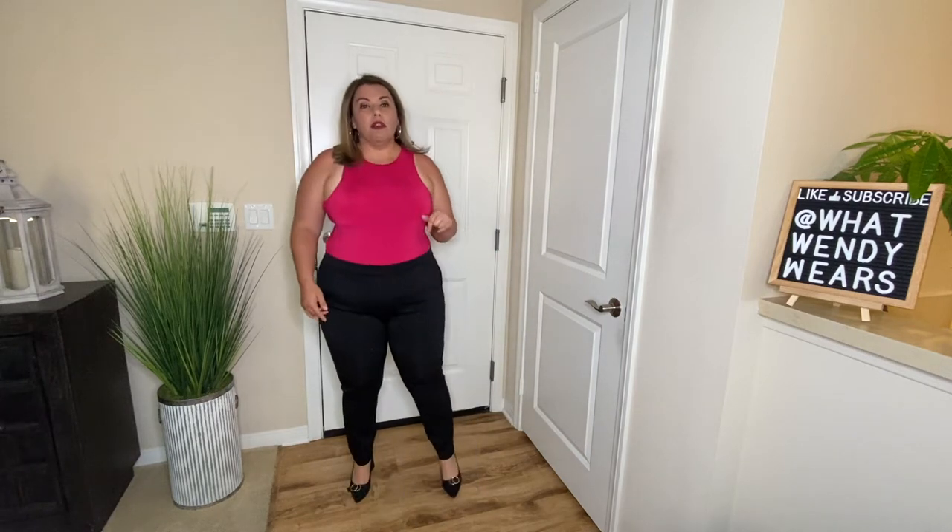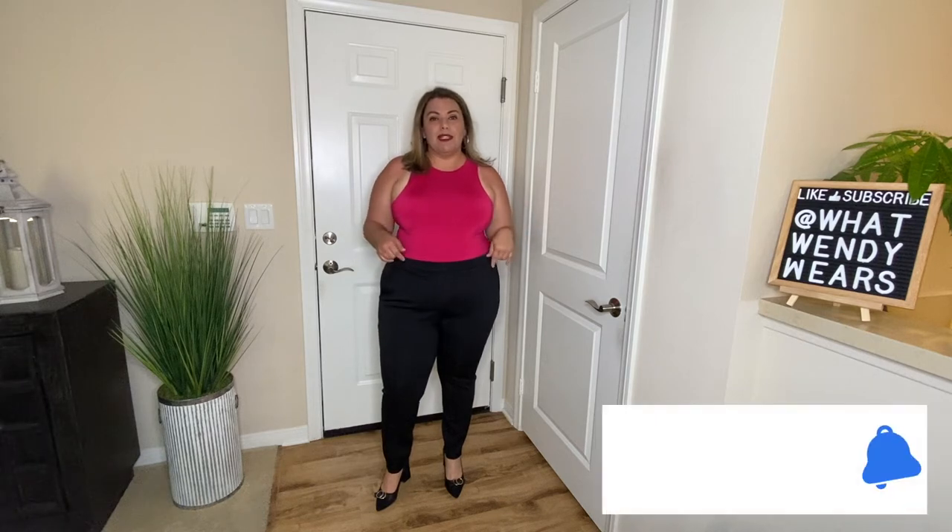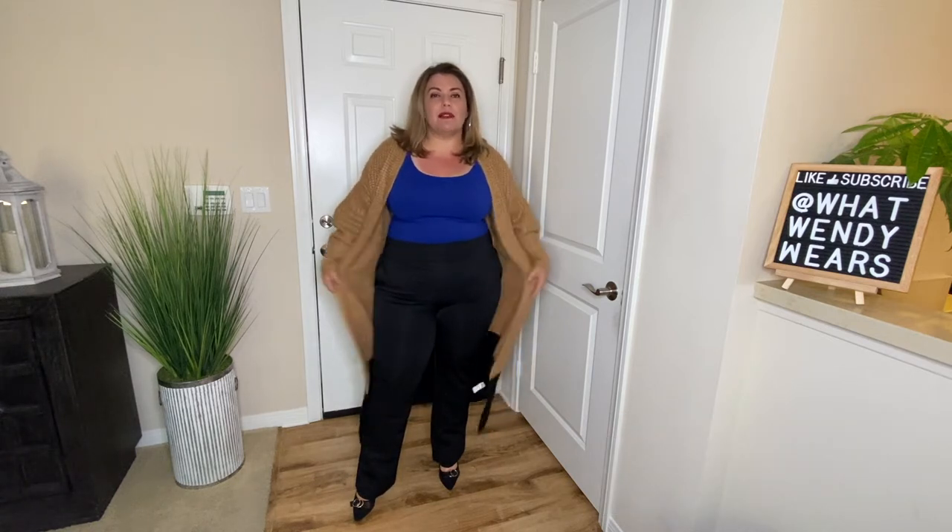All of the items you're going to see here today will be linked in the description. If you live in a climate that's kind of cold during spring, this sweater would be perfect. It's three pieces: the sweater, the bodysuit, and the pants. I absolutely love the color blocking between the tan and black at the bottom — super comfortable and very appropriate for the office.